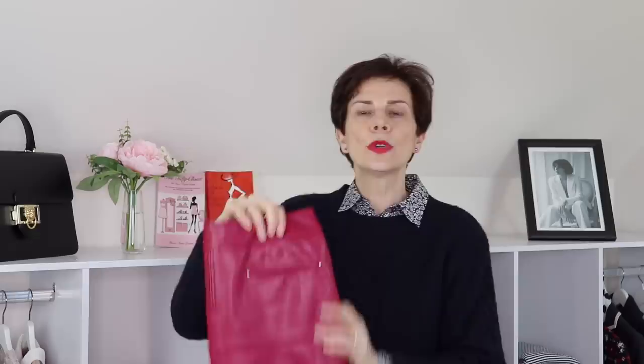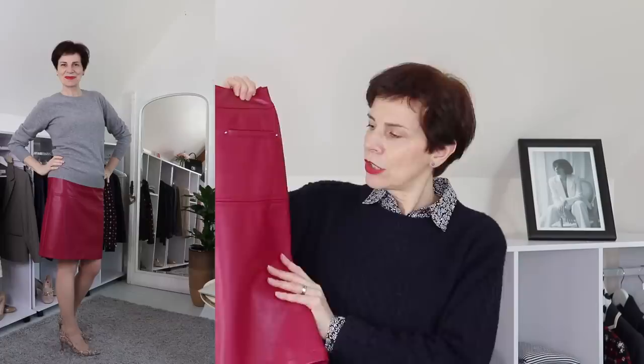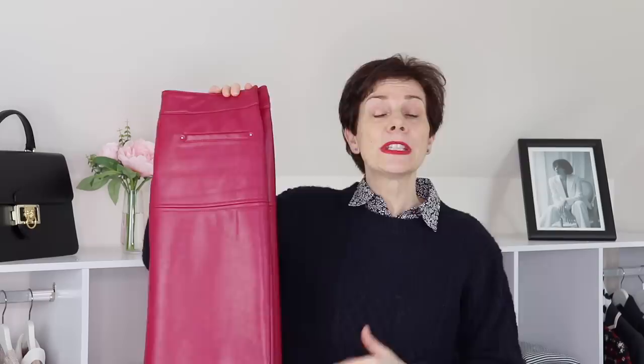The second item I'm transitioning from winter to early spring is my Bordeaux faux leather skirt. You might think leather is only for winter, but it works well into early spring before it gets too hot. The burgundy color feels less wintry than black, and worn with flat shoes like Derby or moccasin loafers rather than black boots, it looks perfectly spring-appropriate.